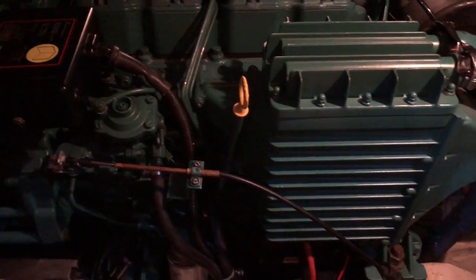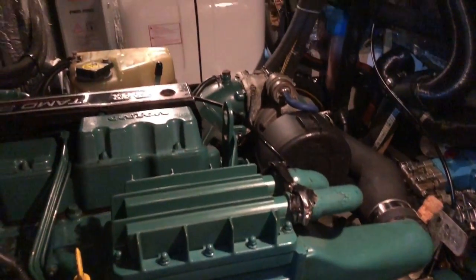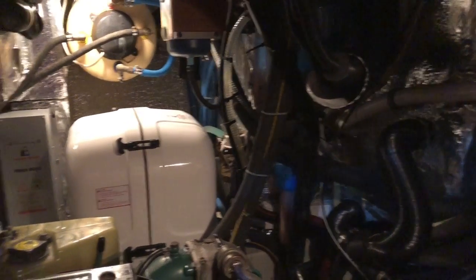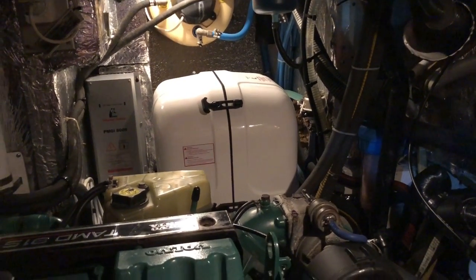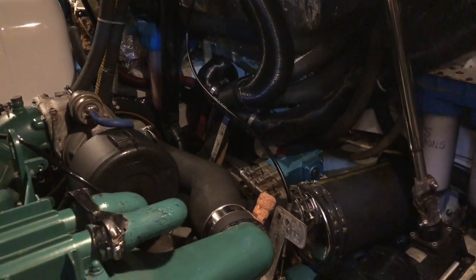You can also access the engine room through the cockpit locker, which takes you directly on top of the Fisher Panda generator — very useful for servicing with the capsule off. This is all sound and heat insulated, so the engine can run very quietly. You can easily have conversations inside while the engine is running — very good installations on the whole.